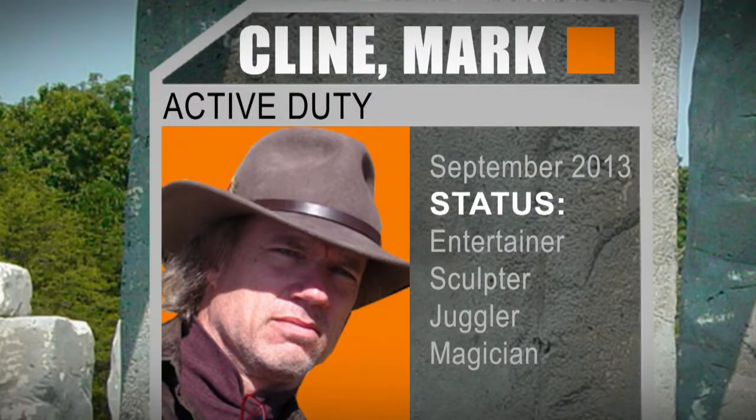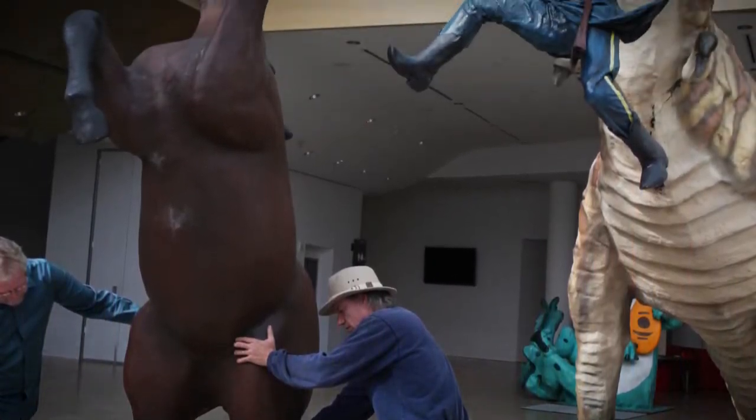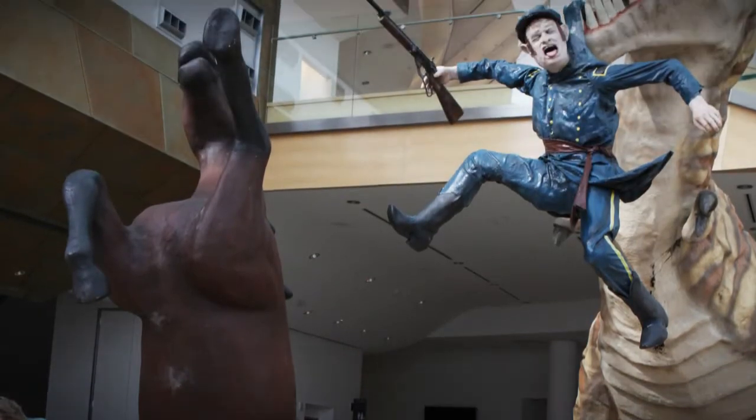Here's our target. Let's take a look and see what we've got here. Mark Klein. Isn't he the guy who builds those giant cowboys and dinosaurs and stuff like that? Exactly.